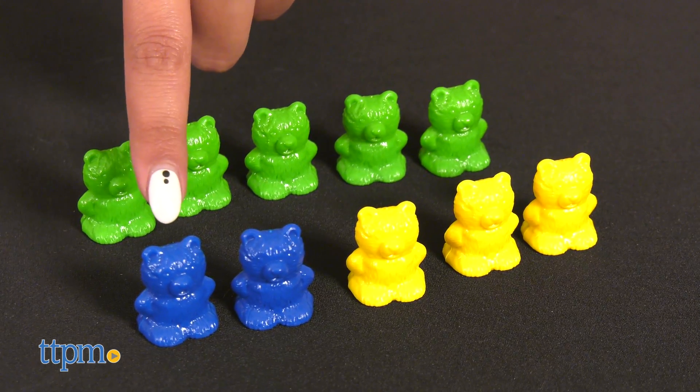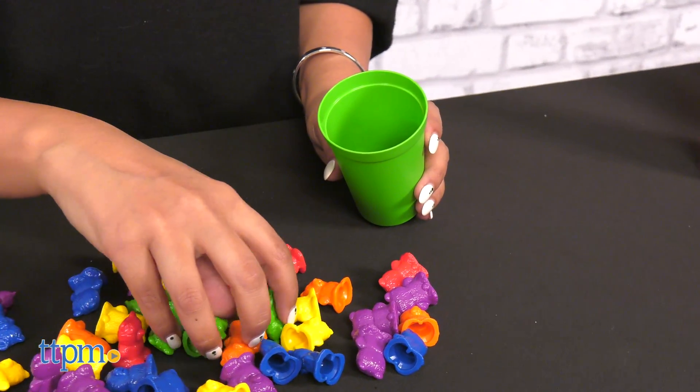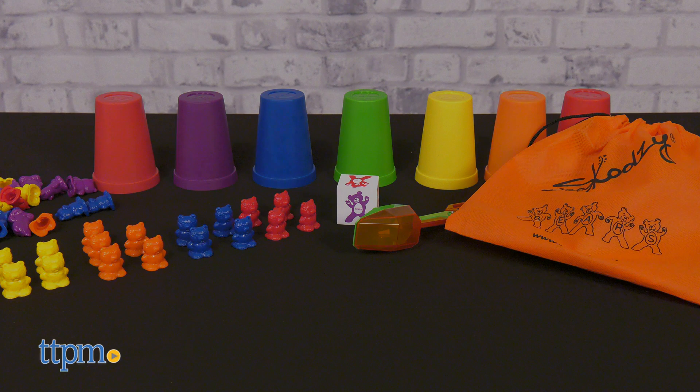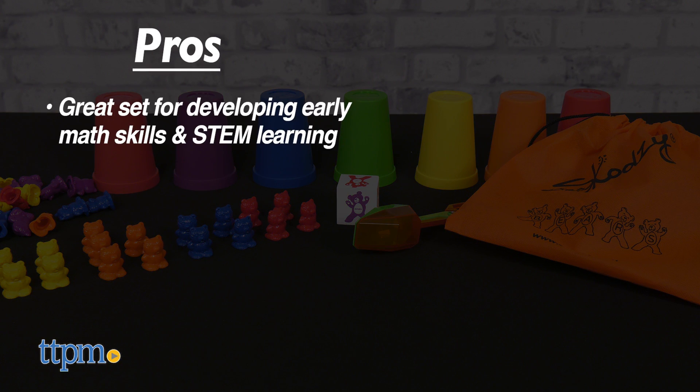So what do you think of this Schoolzy Stacking Rainbow Counting Bears? Let me know your experience or comments below. My pros for this product are: this set is amazing and I love how it promotes early mathematical activities like counting, in addition to developing STEM skills.